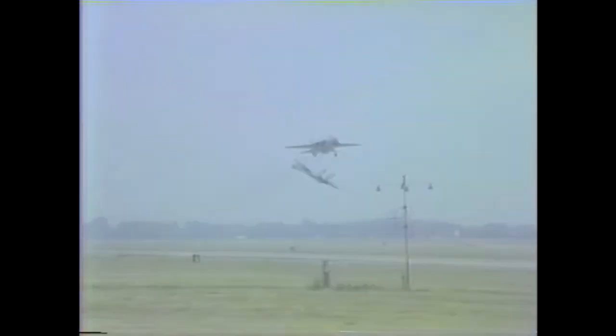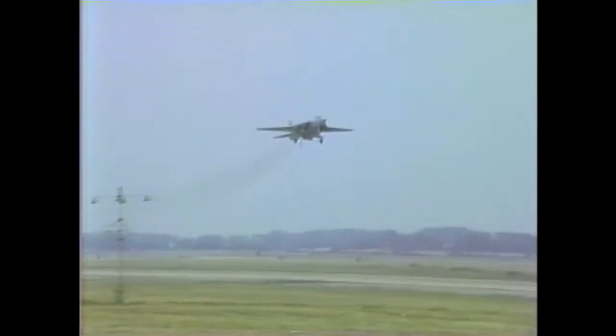Knife edge pass — the wing is being swept. And the F-14 Tomcat. Watch those wings sweep.